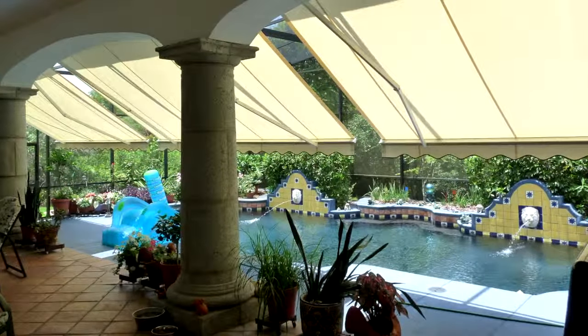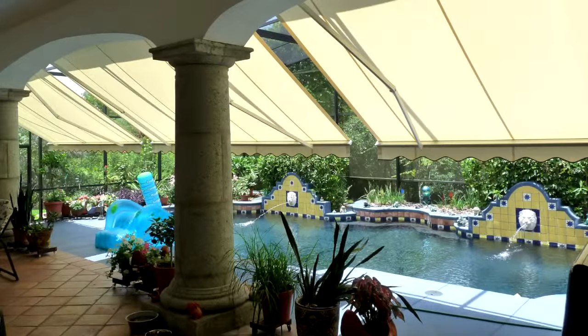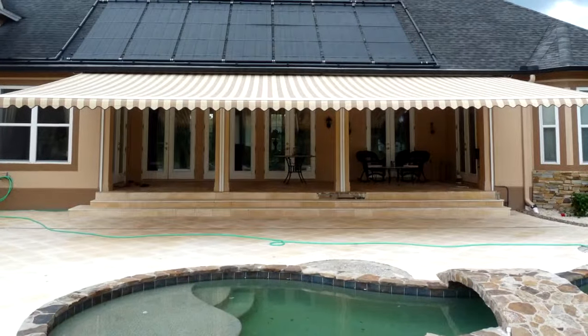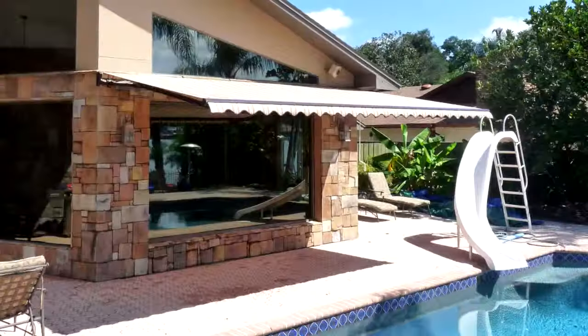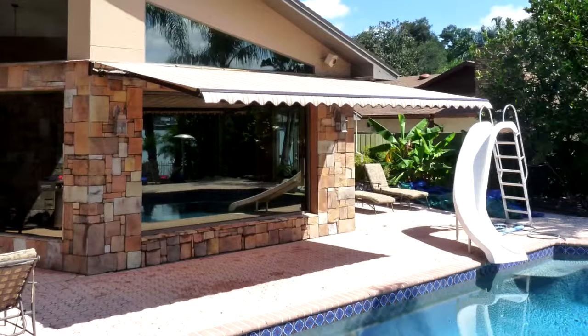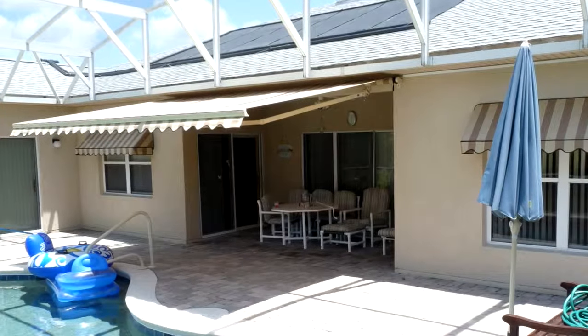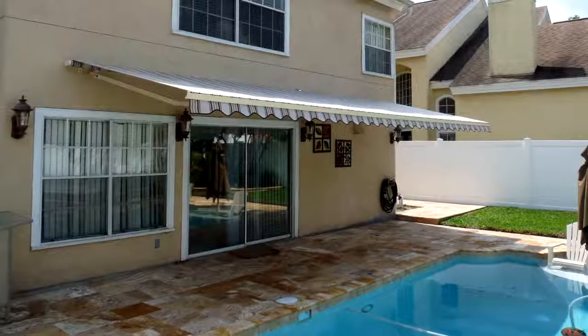Sonesta retractable awnings are a great way to cool down your patio or deck. When you add an electric awning, it becomes much easier to open or close the area to the open air. You simply press the remote and enjoy shaded space while spending time outside. If you enjoy barbecuing with friends or relaxing by your swimming pool, you will appreciate the shade from the awning.